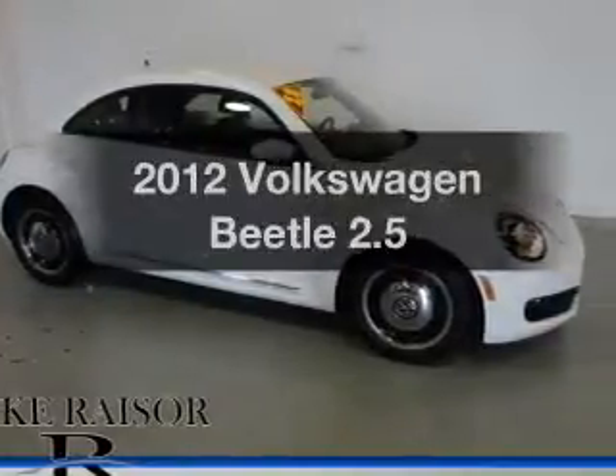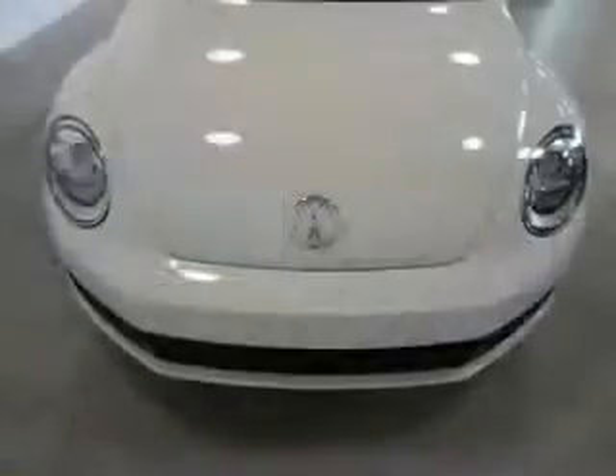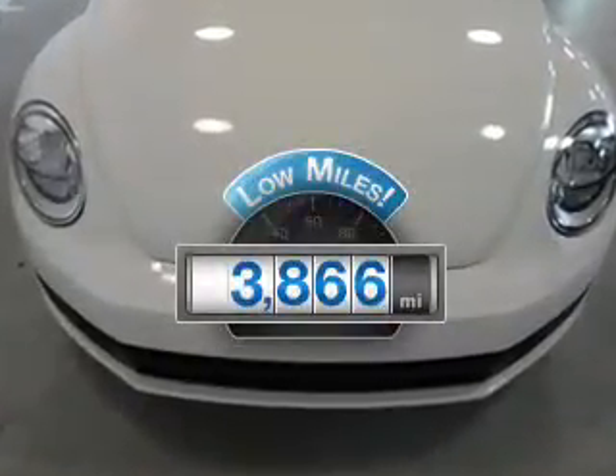Imagine yourself in this 2012 Volkswagen Beetle. This is the set of wheels you've been looking for. Get more for your money with this vehicle that features low mileage and dependability.